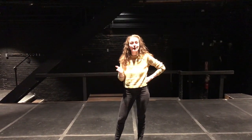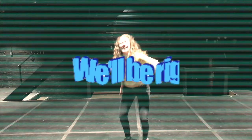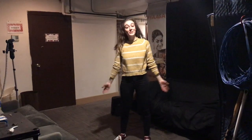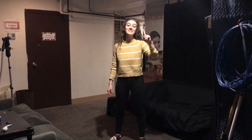Where do the actors go before and after the show? The green room! We're here! You'll notice this room isn't green, but it's still our green room!